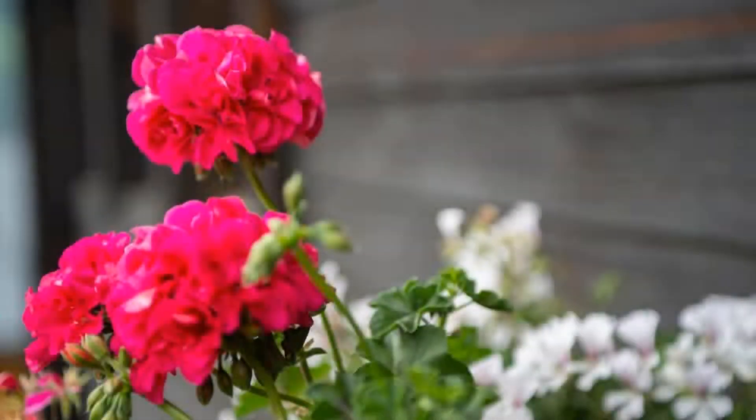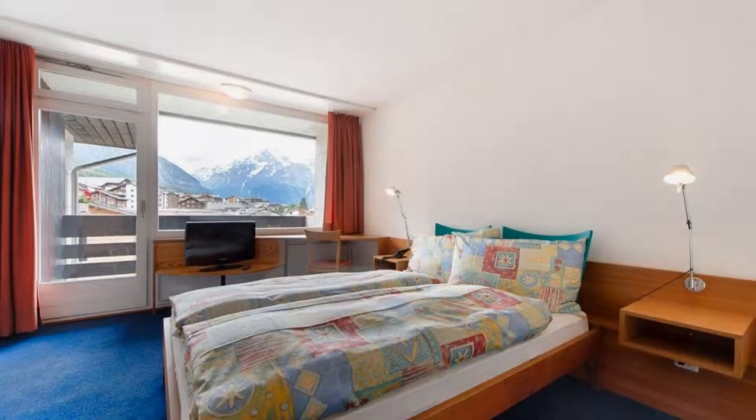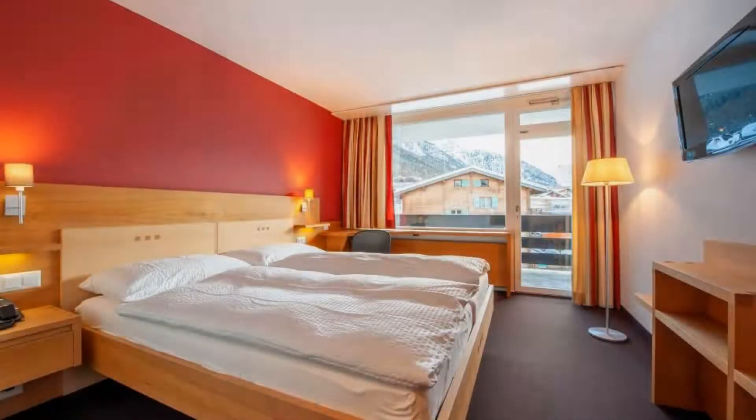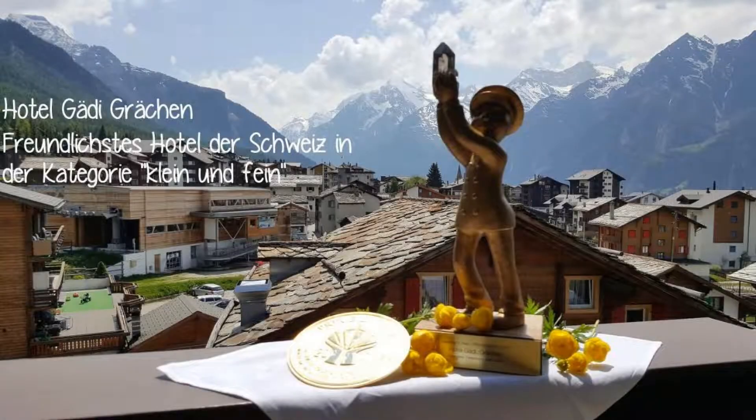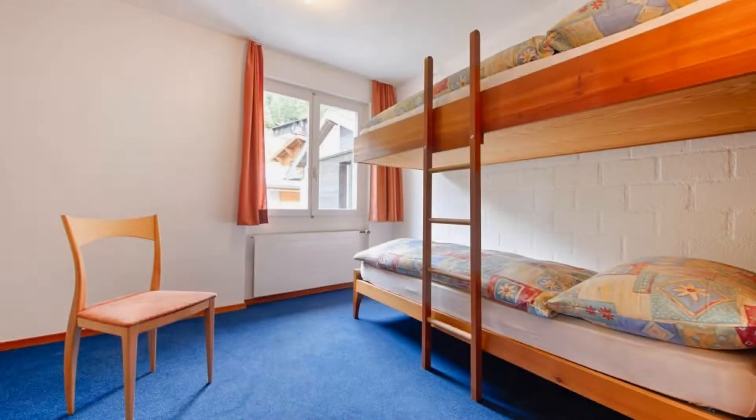There are 10 types of rooms available on Booking.com. You can book online and enjoy it. The hotel expects major credit cards and reserves the right to temporarily hold an amount prior to arrival. If you have already visited this hotel, please share your experience in the comment box. For booking or more details, check the link in the description box.